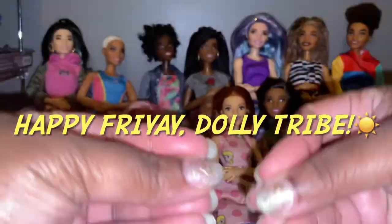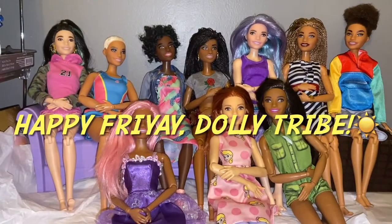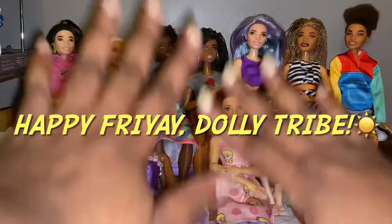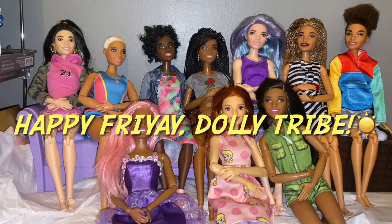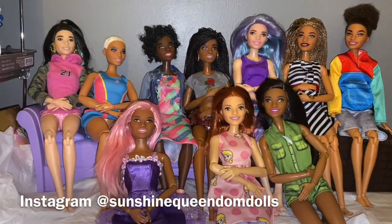Hey, what's up everybody? This is Evie. I love face molds, sunshine. And today is face mold Friday. It is face mold Friday today.